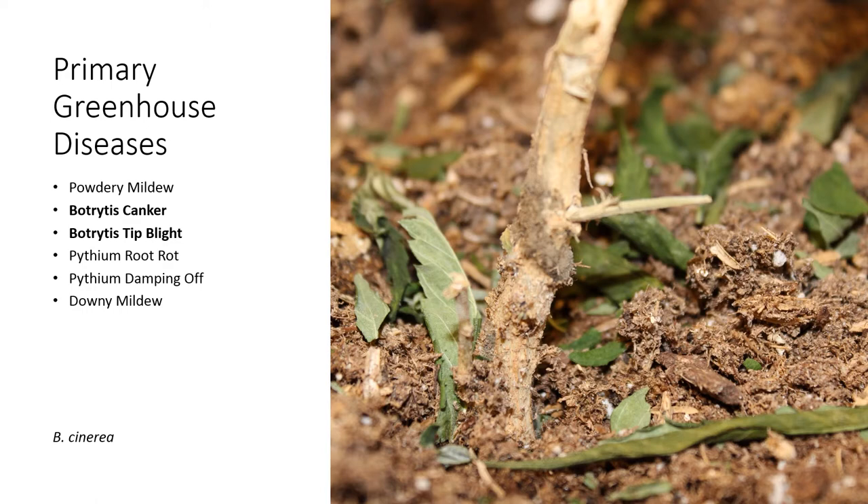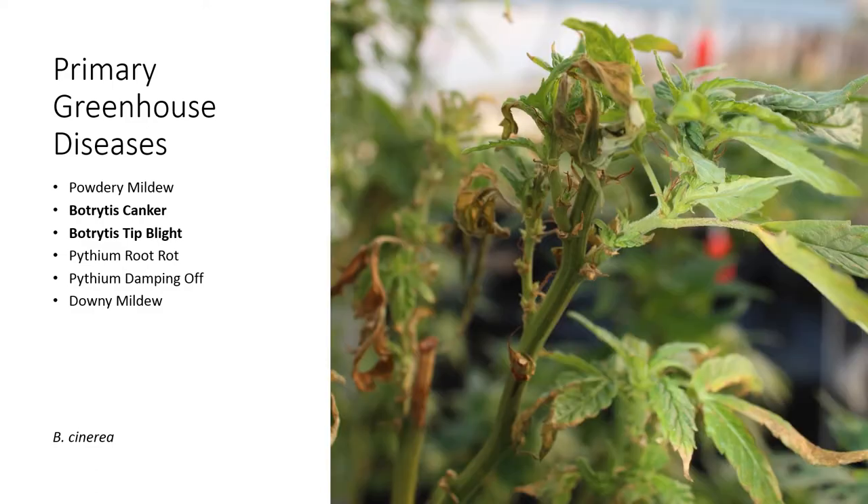Back to Botrytis canker: Botrytis is an opportunistic pathogen that can affect lots of different weak or wounded tissue, not just hemp — it's everywhere and can come in when you've got a stressed plant. Botrytis can also cause a tip blight on young succulent leaves, especially when there's plant stress such as tip burn or marginal leaf scorch. If humidity is high and Botrytis populations are high in the greenhouse, they can come into tips. If you have young susceptible plants, Botrytis can really stunt them badly.